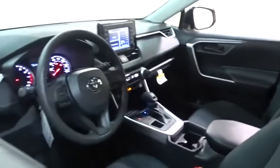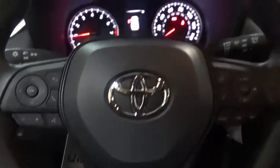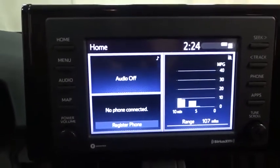Here are some of this vehicle's great options: backup camera, anti-lock braking system, steering wheel audio controls, all-wheel drive, lane departure warning, keyless entry, traction control, stability control, Bluetooth, power steering, adjustable steering wheel, four-wheel disc brakes, cruise control.